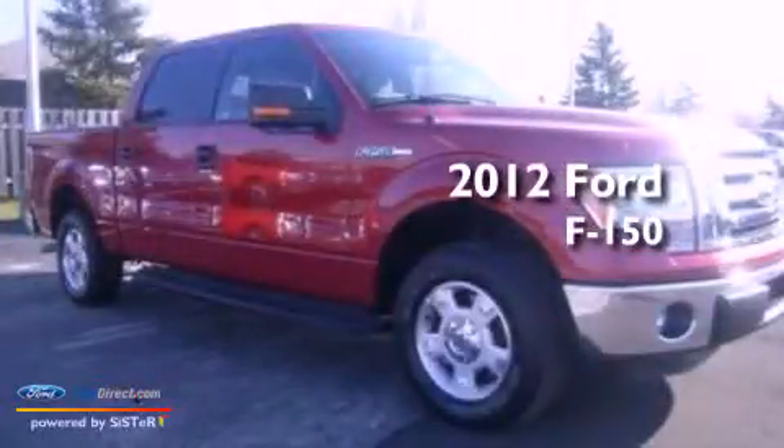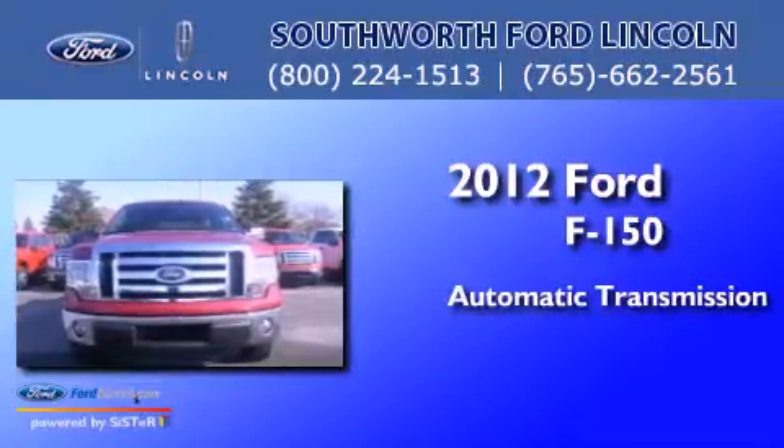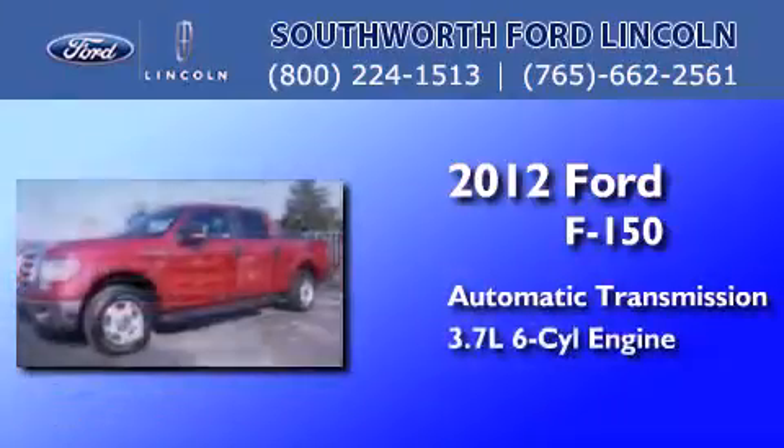This is a 2012 Ford F-150. This truck has an automatic transmission and a 3.7-liter V6.